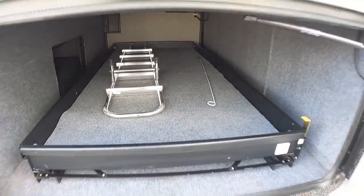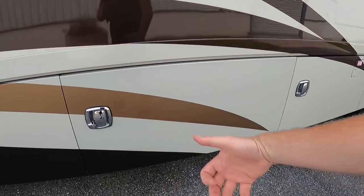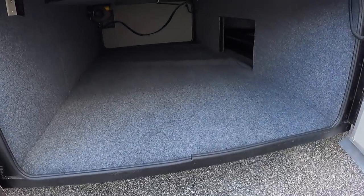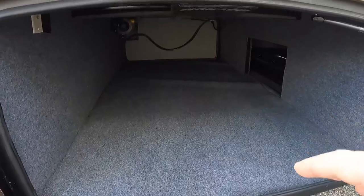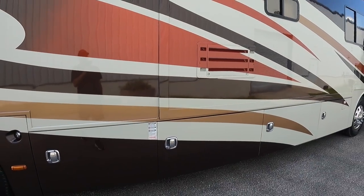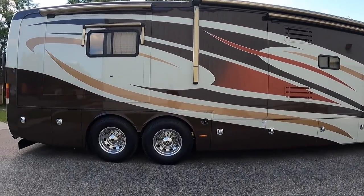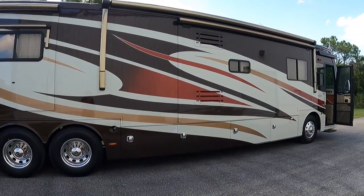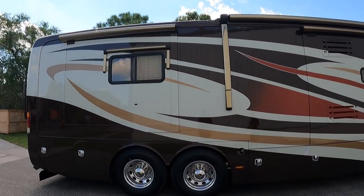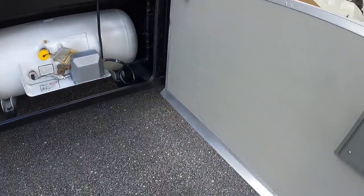When you open and close these doors it's definitely a level up from some of the other coaches we see. Another very large wide pass-through bay with no slide-out tray gives you a little more height. I love the colors, and I'll be honest — some Beaver coaches from this vintage will get paint checking, but I've been looking and I do not see any paint checking. Really a clean coach.